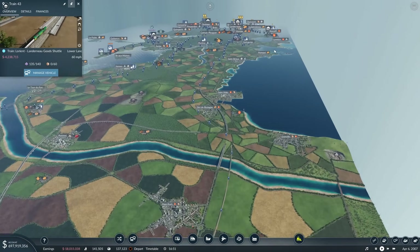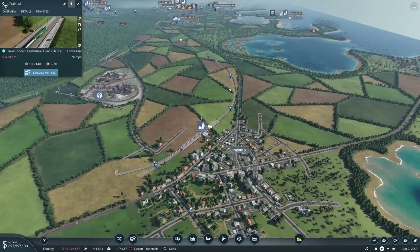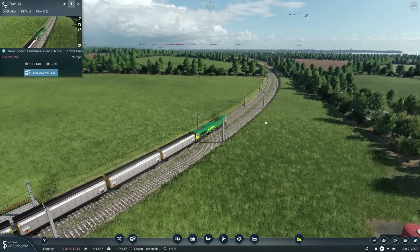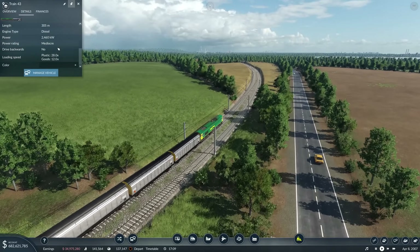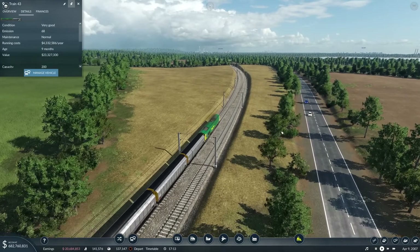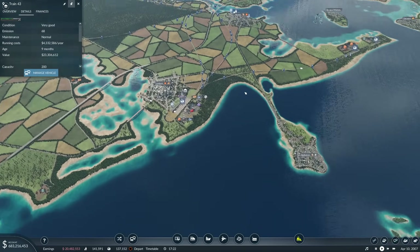Ignoring that, because that is obviously a lot quicker than the locomotive and coaches. What are we doing down here? We come over the top of the tunnel there. You're stuck at 60 which is fine. Oh no, he's doing more than 60. Can we get goods down here? Because that would be quite good.